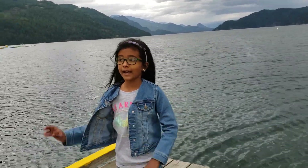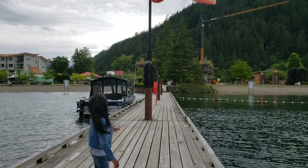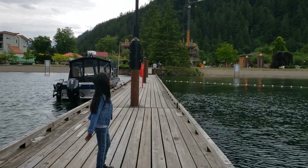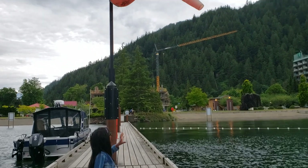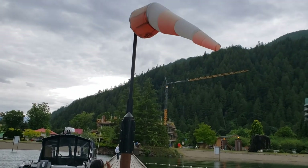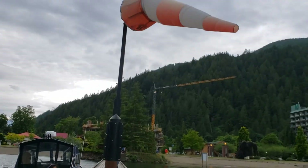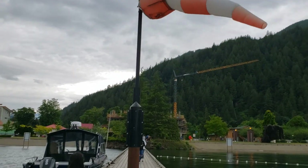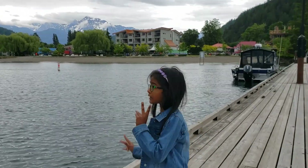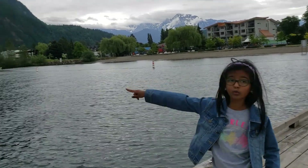I'm going to walk back and show you some interesting things. You can see the cat — this is for the cat, let's get out of your way. And there's a boat over there. See back there? So now we have to go down there. I just can't stop enjoying this lake. We are going to walk to town.